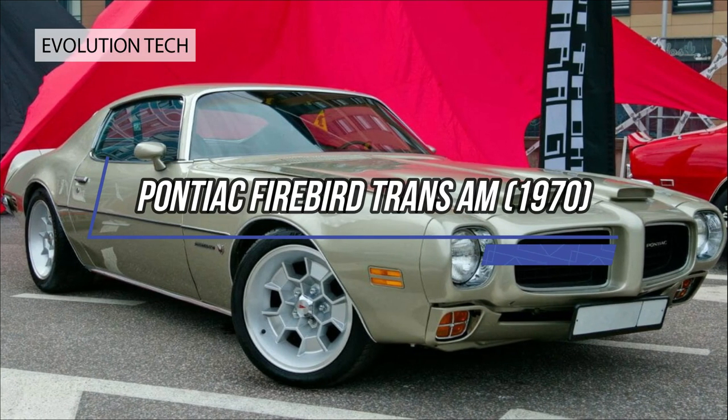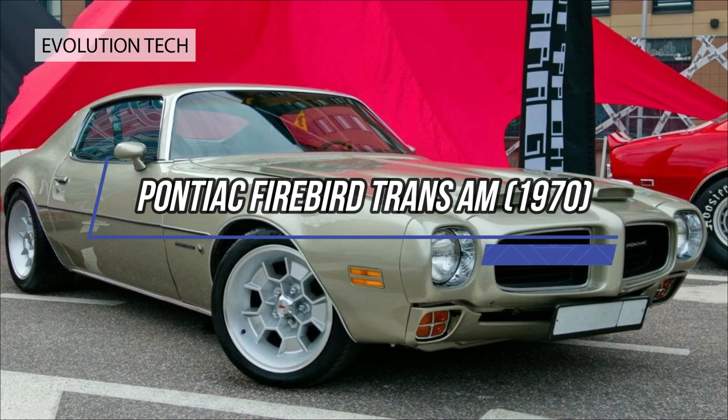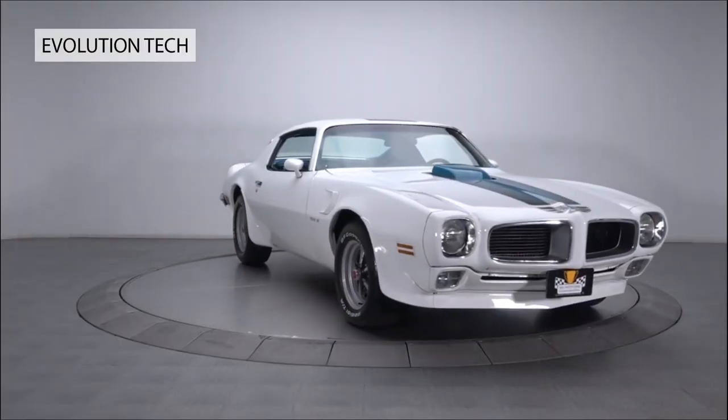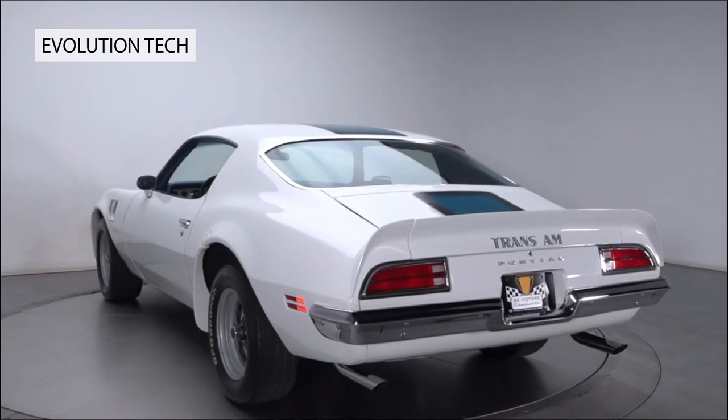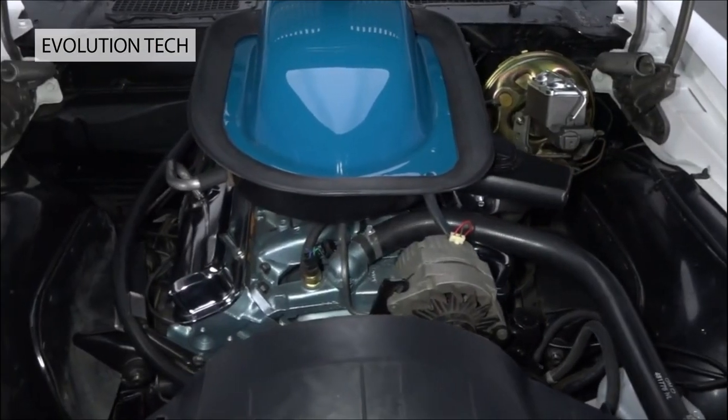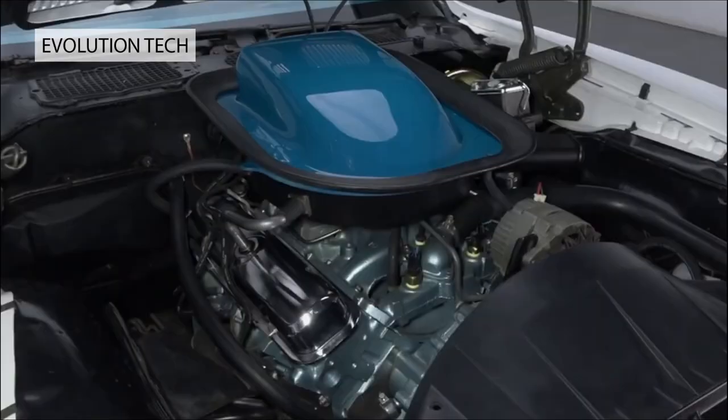Pontiac Firebird Trans Am, 1970. Designed to impress at first glance, Pontiac's second-generation Trans Am boasted an attention-grabbing snout, topped by the Firebird of this coupe's name. In-house stylist Bill Porter regarded it as the finest design of a stellar career.